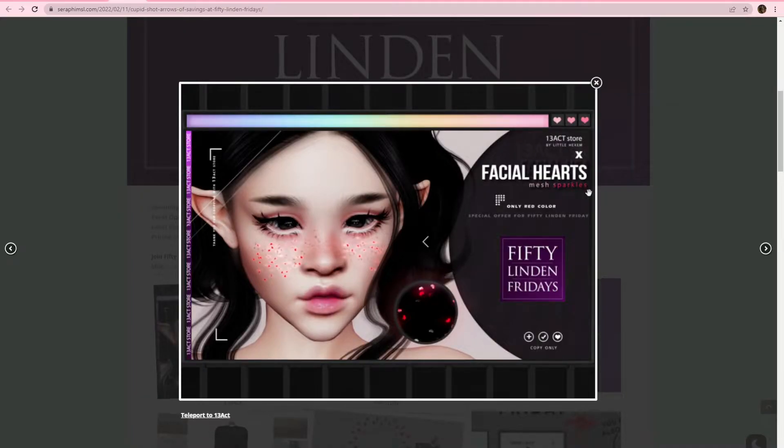Up first, we have these facial hearts from 13 Act. They're like little heart-shaped freckles on your cheeks. Super cute. There's gonna be so many great things up for sale this weekend just to get ready for Valentine's Day, so keep that in mind as we're going through. There's gonna be lots of like Cupid stuff and anti-Cupid stuff.